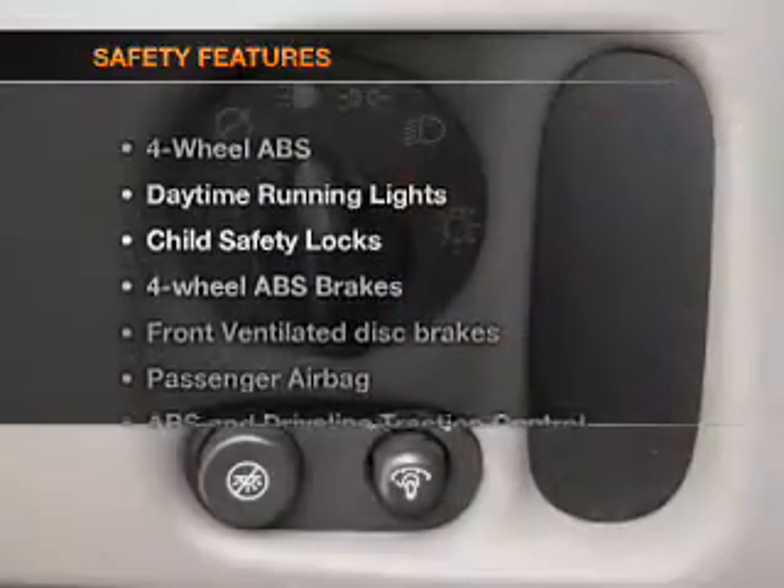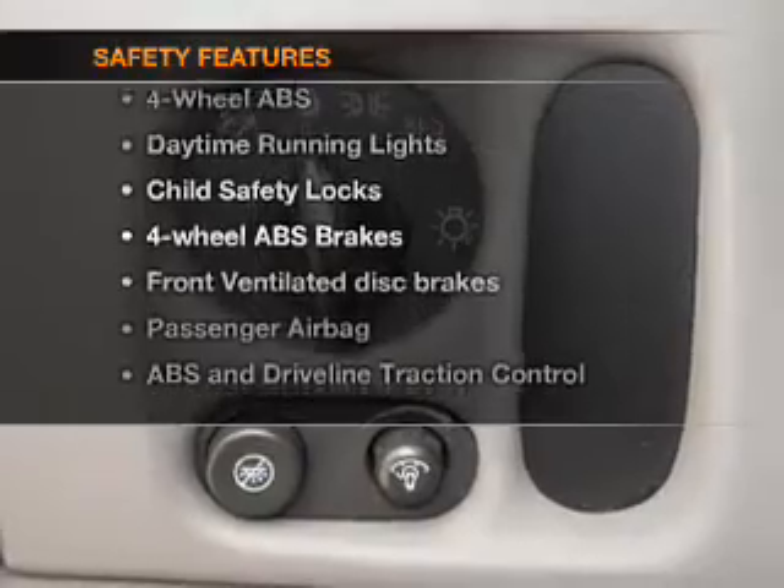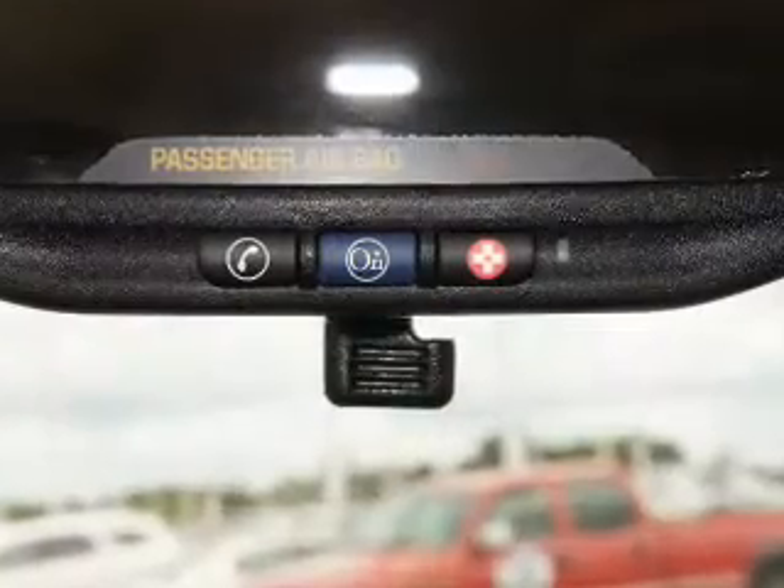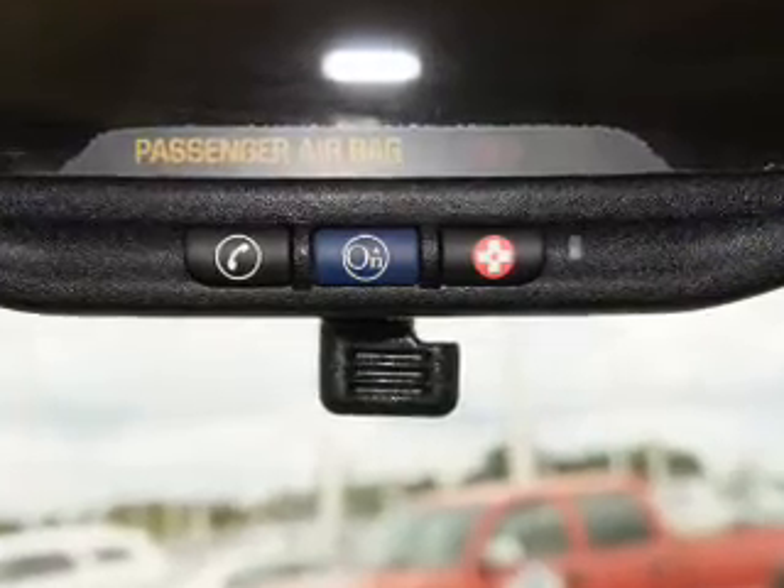If safety is a high priority, rest assured knowing these top safety components are included: front ventilated disc brakes, passenger airbag, stability control, and daytime running lights.